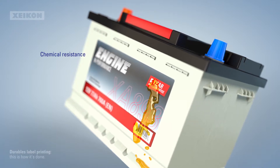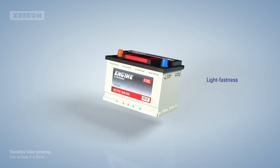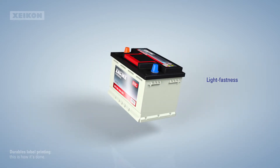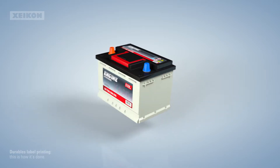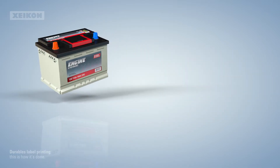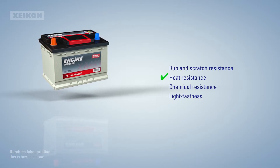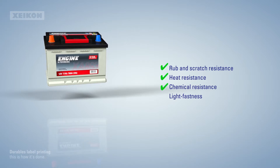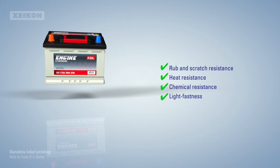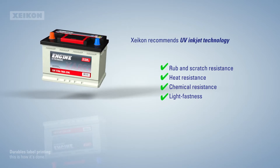Finally, no matter how long these labels need to last, they must continue to look the part — as if they were printed yesterday. Is there any technology that can meet all these requirements at once? In fact, there is. For labels that can stand the heat, remain legible despite rubbing, scratching, or chemical spills, and that don't fade when exposed to light, Zycon recommends UV inkjet.